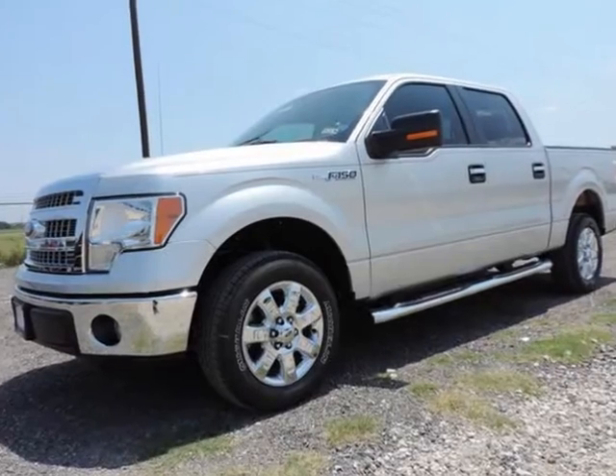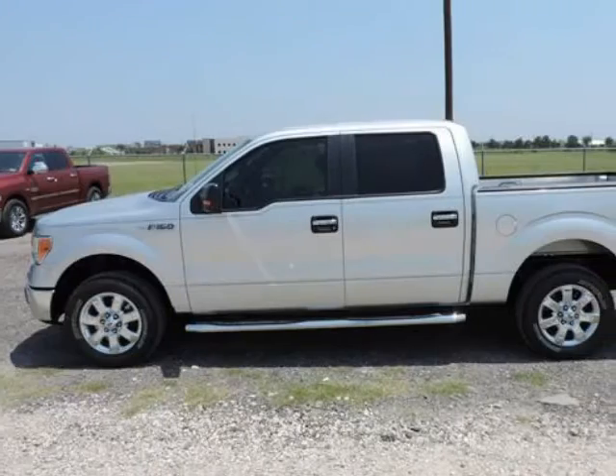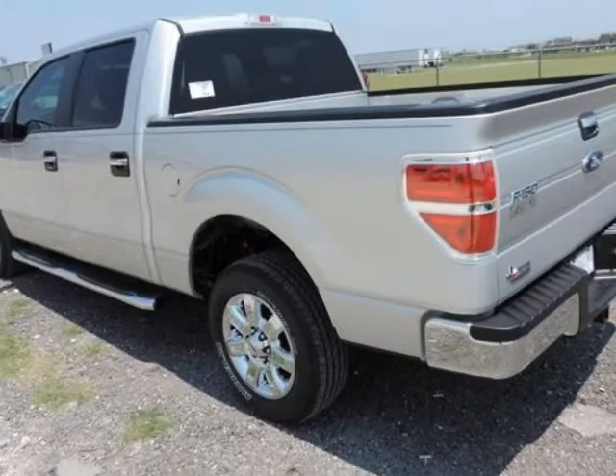We think you will love this new 2014 Ford F-150 two-wheel drive SuperCrew 145 inches XL. It comes fully equipped with security system, traction control, and many other features.